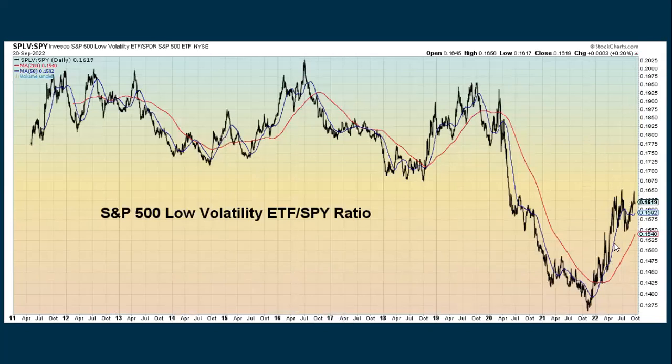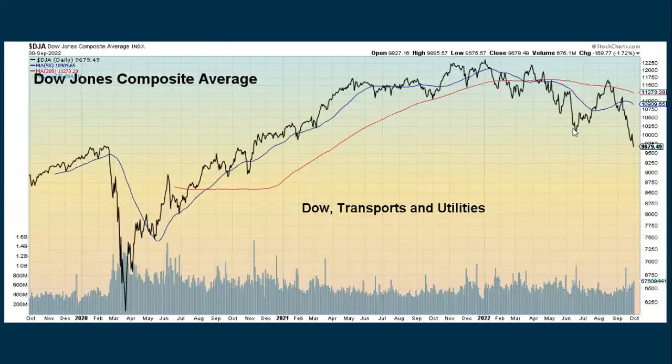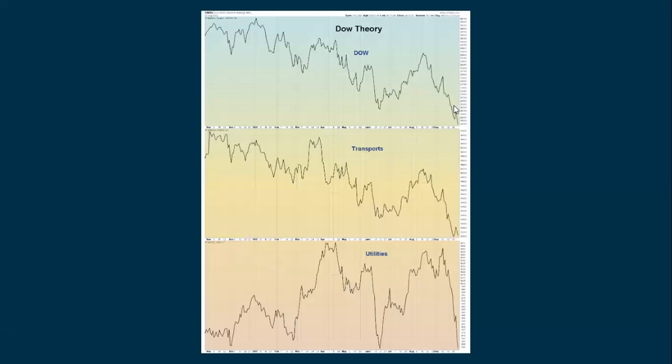Low volatility stocks still continue to outperform the rest of the S&P. Here's the Dow, the trannies, and the utilities all taken together — they are showing overall weakness. The utilities had been doing quite well, but not this past week. Here's where the Dow is going down and making new 52-week lows. The transports are also going down — they tried to bounce up a little bit, had one good day on Wednesday, but that didn't last very long. And utilities, when I did this video a week ago they were holding up a lot better, but they're really declining and going down and testing the June lows again.